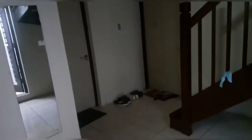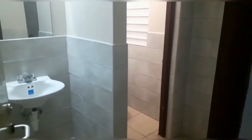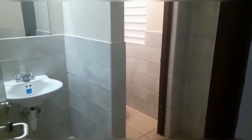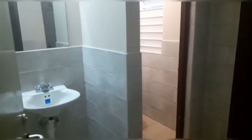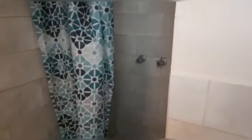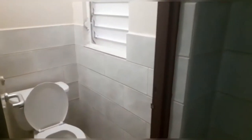We have a full-length mirror, and right beside that we have our bathroom. This is the main bathroom, shared by the four members of the household. We have a sink and a mirror, the shower, and also a toilet.